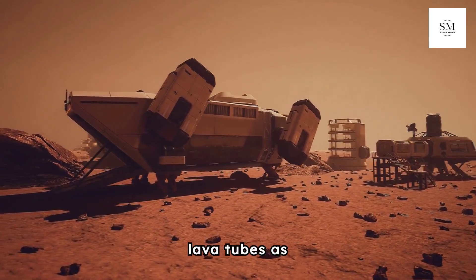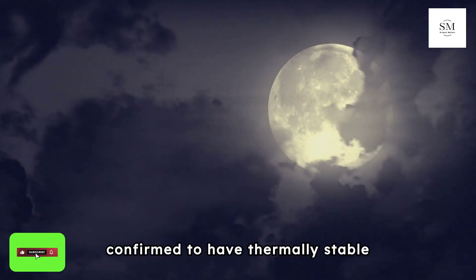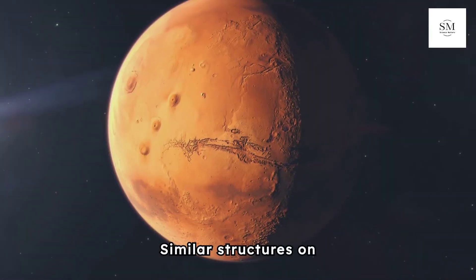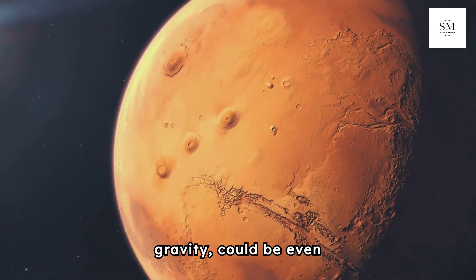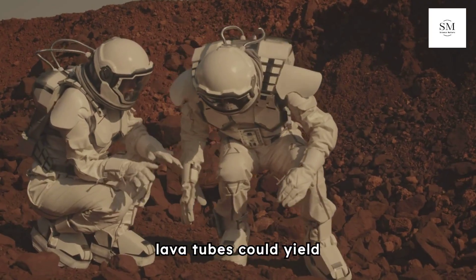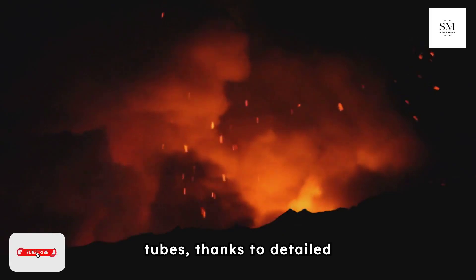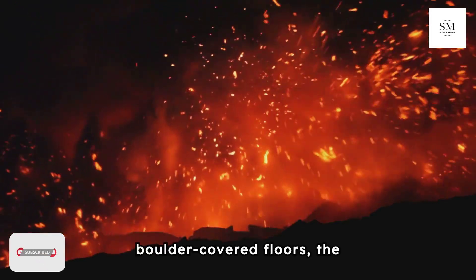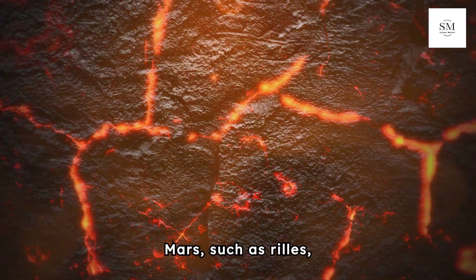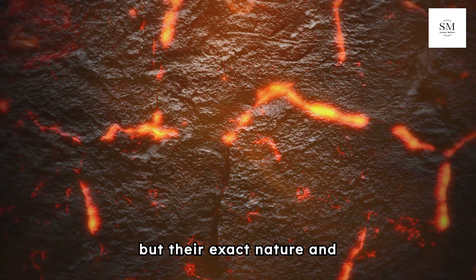The potential of Martian lava tubes as shelters is tantalizing. Earth's moon, for instance, has been confirmed to have thermally stable lava tubes with stable temperatures around 17 degrees Celsius. Similar structures on Mars, given its weaker gravity, could be even larger and more suitable for human habitation. Exploring these Martian lava tubes could yield significant discoveries. While we have a better understanding of lunar lava tubes thanks to detailed images showing boulder-covered floors, the situation on Mars remains more enigmatic. Some features on Mars, such as rilles, suggest the presence of collapsed lava tubes, but their exact nature and extent are still a mystery.